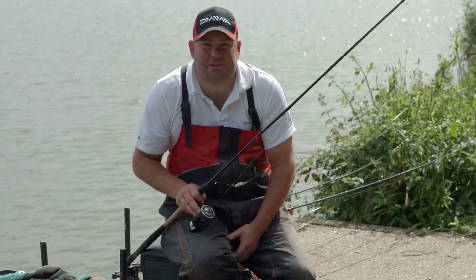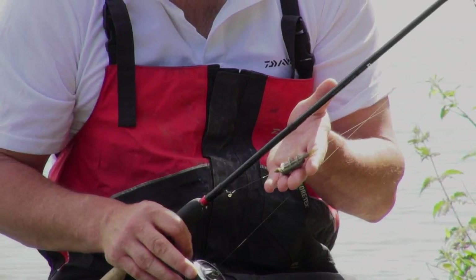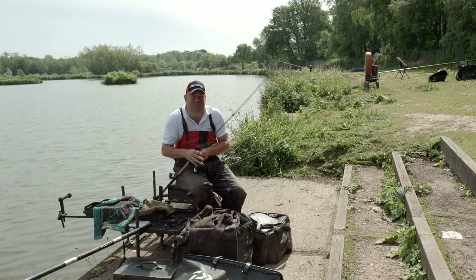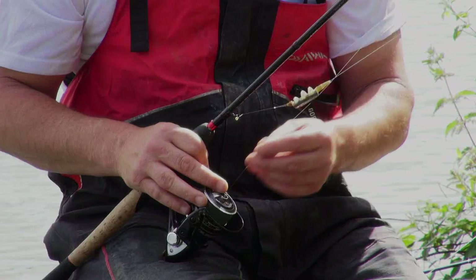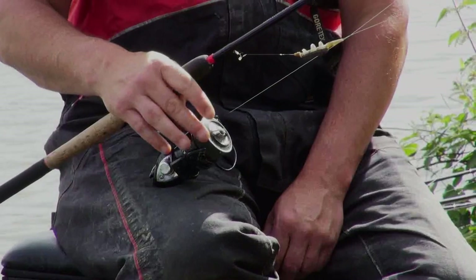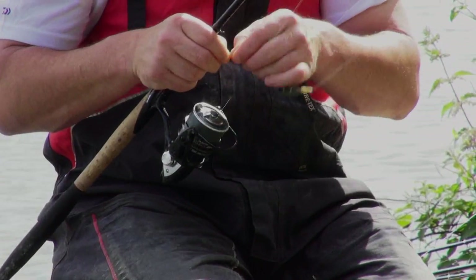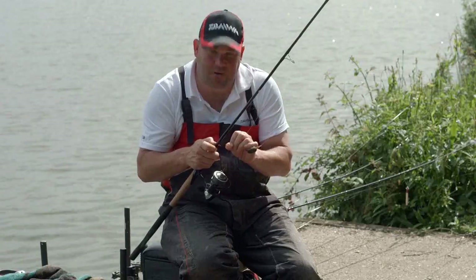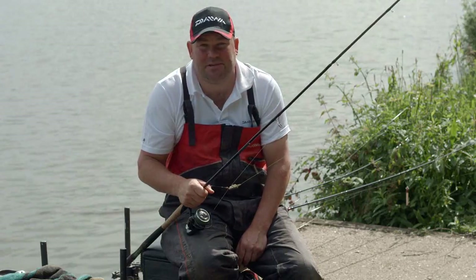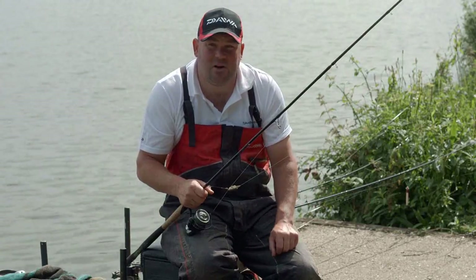I'm now going to run you through the tackle I've set up today — four rods. Starting with the method feeder rod: a free-running 30 gram method feeder. We've got quite a chuck and need to give it a bit of a whack to get it out to the island accurately every time. Ten pound Dara ST mainline, ten foot tournament feeder rod, 3000 TDX reel, 022 hook length to a size 14 and a small band on the hair. I'm going to start on an 8mm pellet — if there's a lot of fish there, it's definitely the best bait. If there's not so many fish, I'll be coming off it and looking at fishing a waggler or a straight lead. The two method rods are absolutely identical.